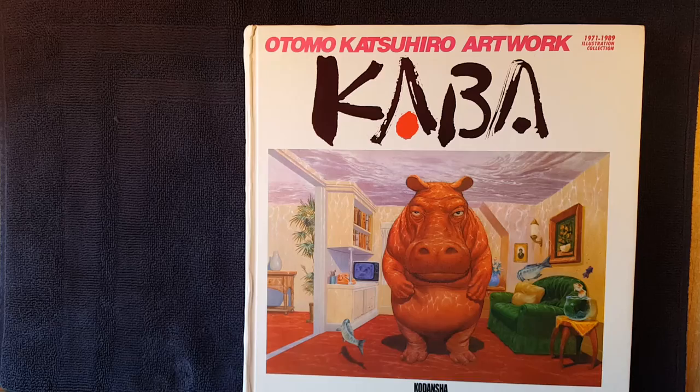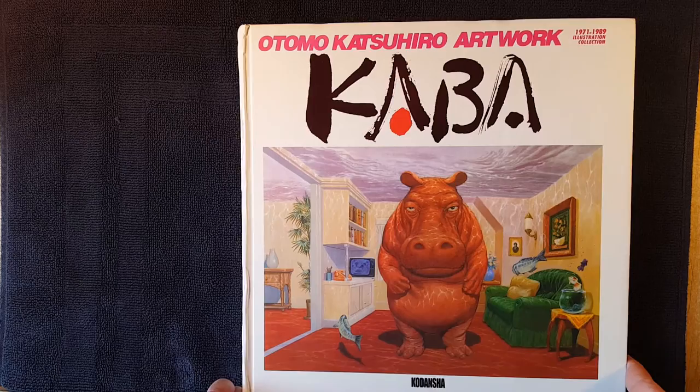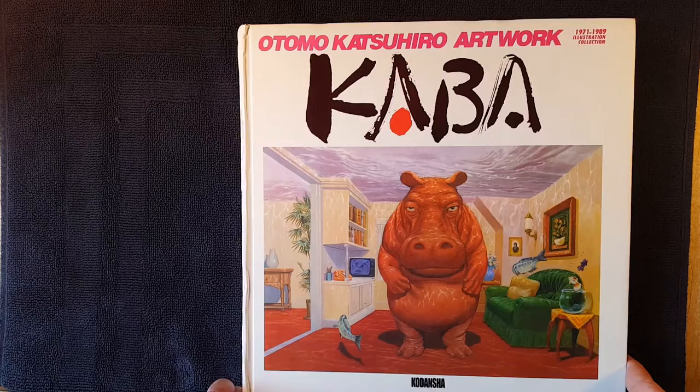So this is Kaba 1 by Otomo Katsushiro — really cool. I think the Kaba 2 book is going to really knock you on your ass more, but this is a good start. Open That Book Rich — Otomo Kaba. Thanks for tuning in. I will talk to you later and hopefully you enjoyed this. Bye.